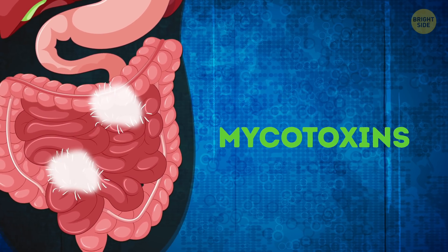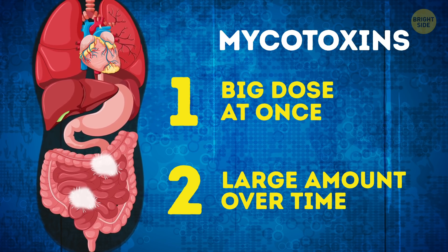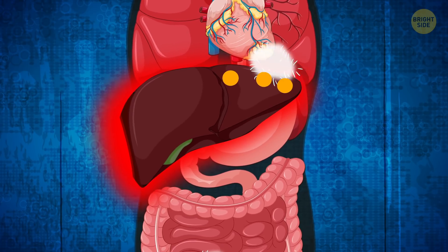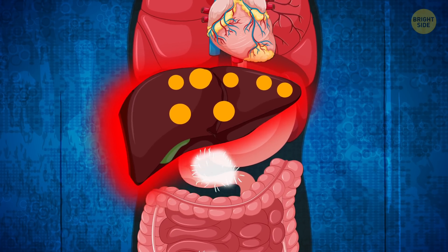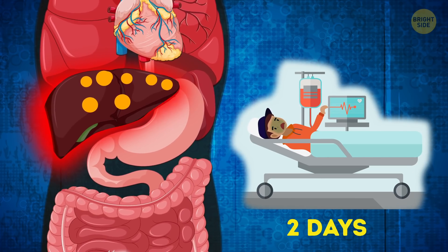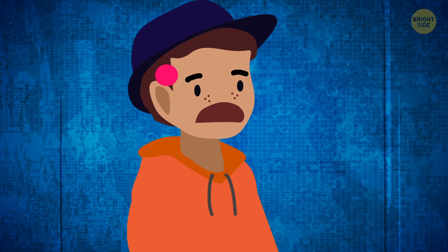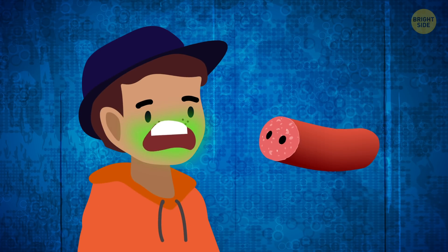Mycotoxins can damage human health in two ways – when a big dose gets inside the body all at once, or when a large amount has gathered in the body over time. The first case would be considered acute poisoning, which damages the liver. Poison suppresses the creation of protein, and toxic matter damages liver cells and replaces them with fat cells. This type of poisoning happens very quickly and can lead to irreversible consequences in as little as two days. Children, elderly people, and people with low immunity are at the highest risk. Symptoms include headache, ache in the liver area, leg spasms, shakiness, weakness, and loss of appetite.